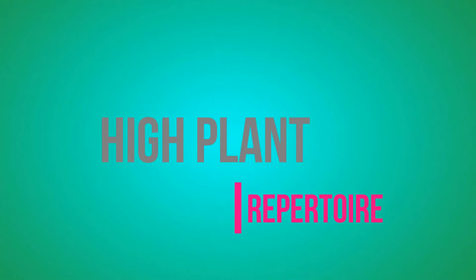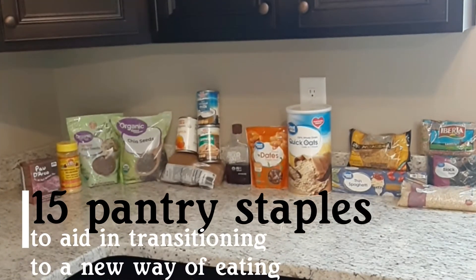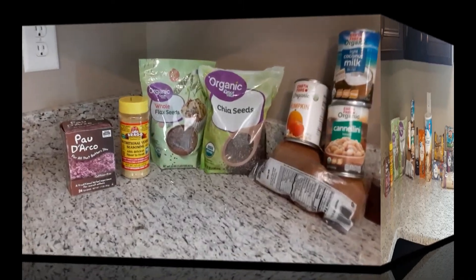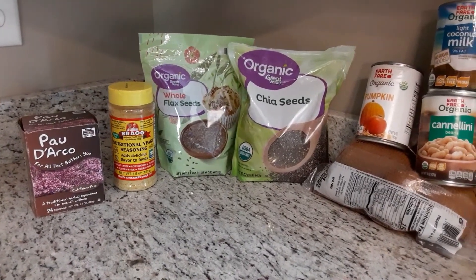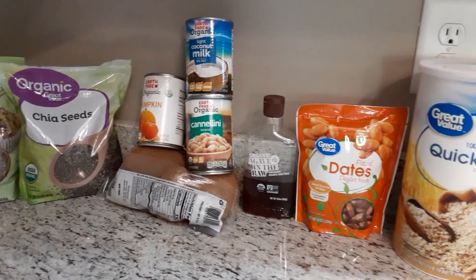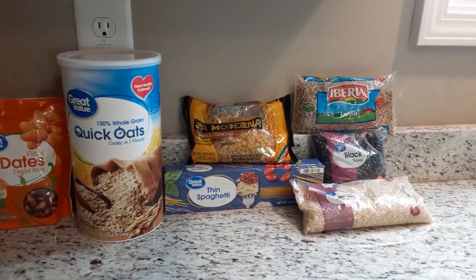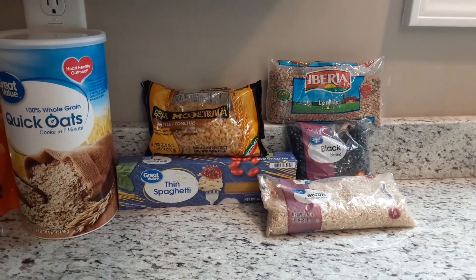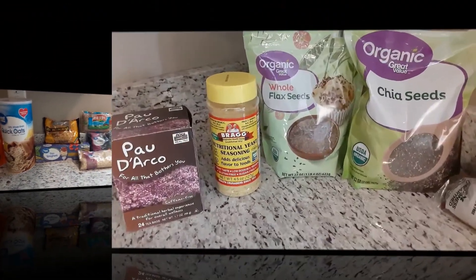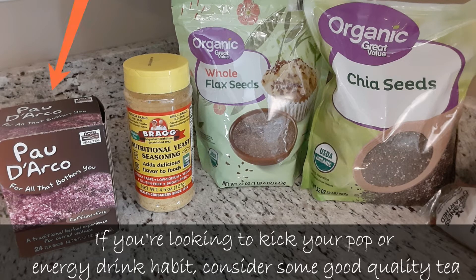Hey folks, welcome back to Hyde Plant Repertoire. Today I'm going to share 15 of my pantry staples. I currently have approximately 70 recipe videos on this channel, and today I just wanted to briefly share a quick snapshot of 15 items I consider to be my pantry staples. These are definitely not the only staples I have — I of course have certain spices, jarred items, and canned items — but today I wanted to focus on items that made a big difference in my transitioning to a high plant-based diet.